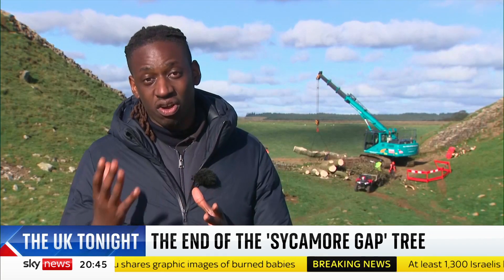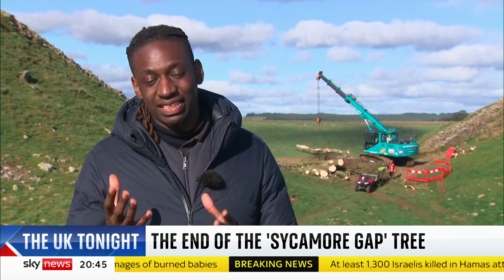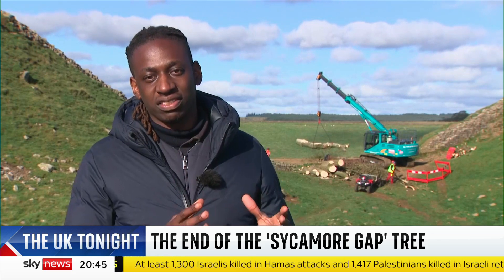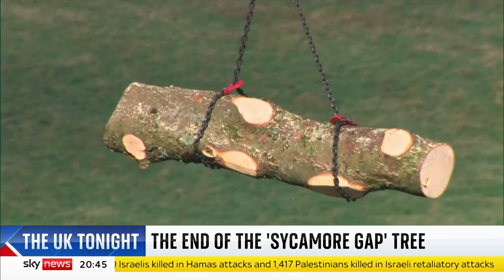To move and cut the trunk of a tree that's been here for hundreds of years has taken most of the day, but it's hoped that this signals a new start, with thousands of suggestions already made for what to do with its remains.